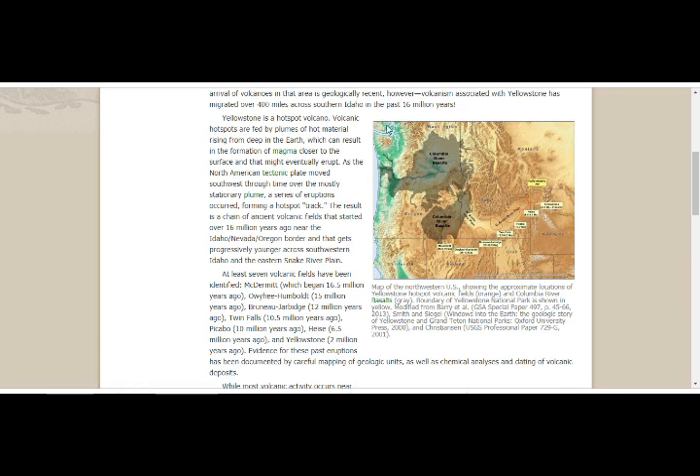This is the west coast — Vancouver Island, Seattle is around here, and we see the high-threat volcanoes: Mount Hood, Rainier, Mount St. Helens. This is California down here, this is Cascadia. The map shows the approximate location of Yellowstone Hotspot Volcanic Fields in orange and Columbia River Basalts in gray, two sections north and south. The boundary of Yellowstone National Park is shown in yellow — the uppermost area of northwest Wyoming, lapping over into Montana and Idaho.